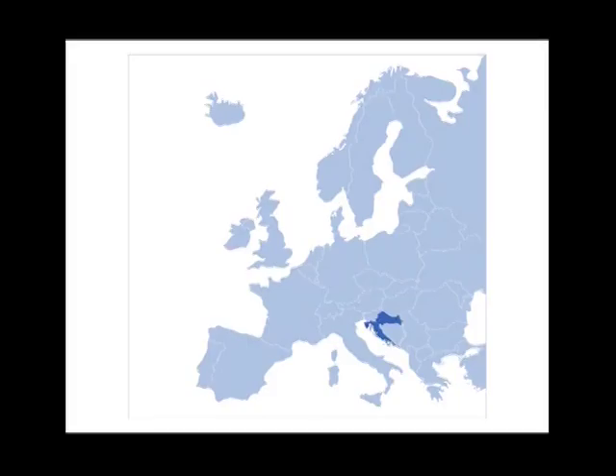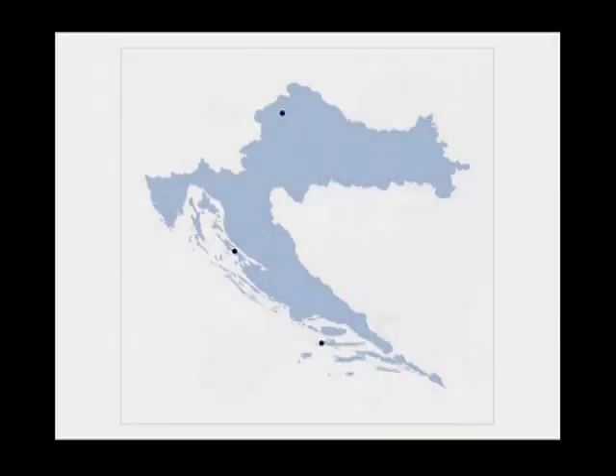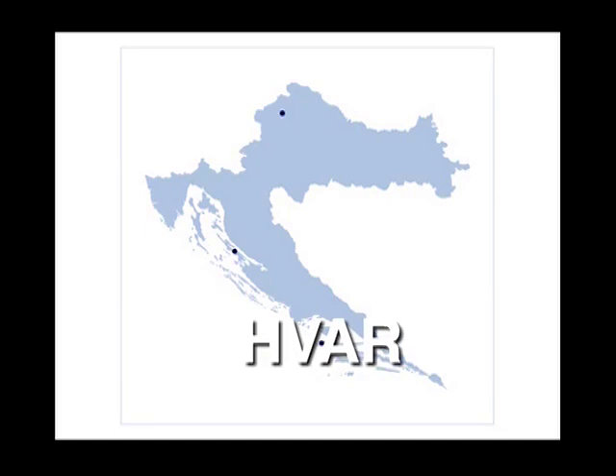There are three main centers of lace making in Croatia, all resting upon a long tradition. The town of Lepoglava in the region of Hrvatsko Zagorje, famous for its bobbin lace; the Adriatic island of Pag with its needle lace; and the city of Hvar with its aloe lace.